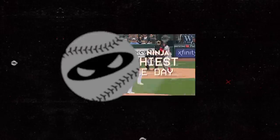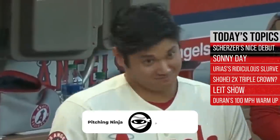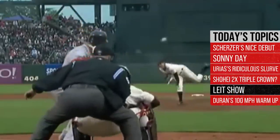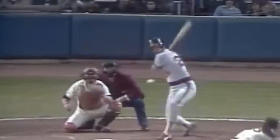What is up everybody, welcome back to another Pitching Ninja's Filthiest Pitches of the Day. Remember, before we get to those pitches, hit that subscribe button and be a part of the biggest and best daily baseball show on YouTube. And now without further ado, here are my Filthiest Pitches of the Day.